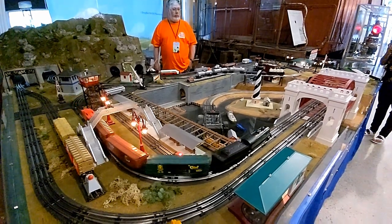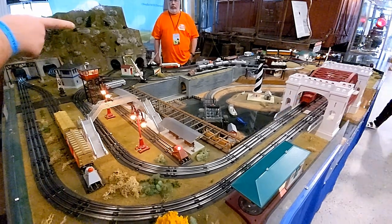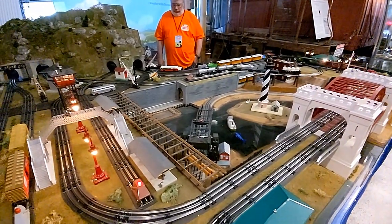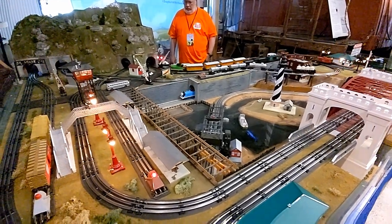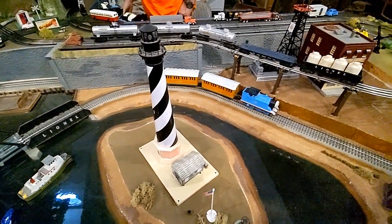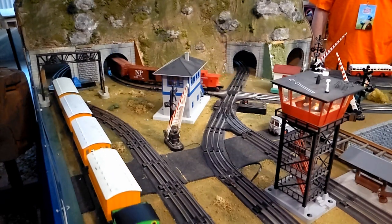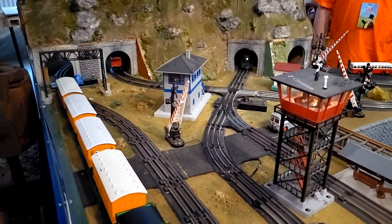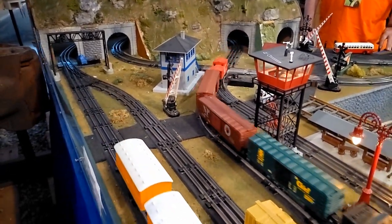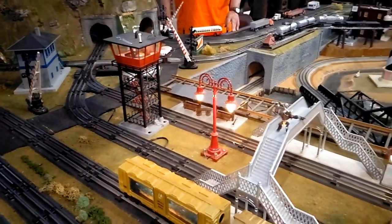Another thing I found interesting inside the train shed was a model train layout. It's O gauge stuff — a little smaller than the G-scale model trains I run at my house. They did have Thomas running on their layout, with Annie and Clarabelle in tow. And they had Percy running, too, as well as quite a few other trains. I presume it's mostly Lionel stuff. It reminded me a lot of the model trains that I used to play with when I was a kid.